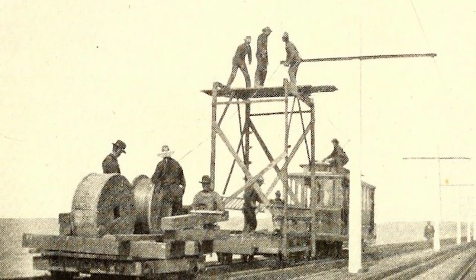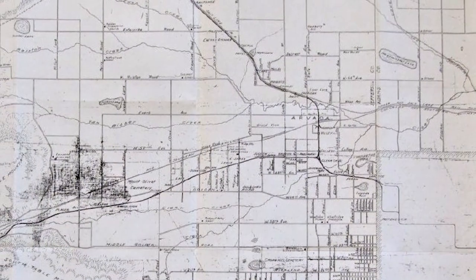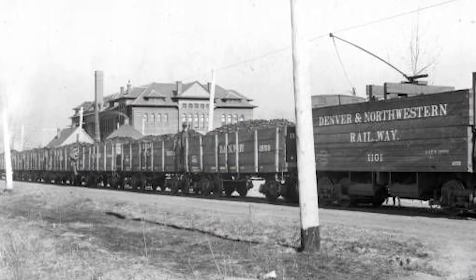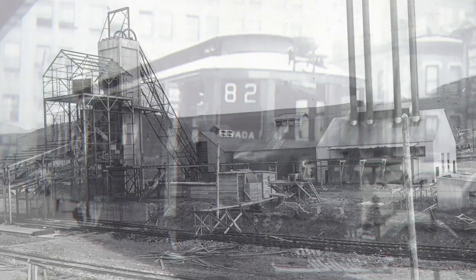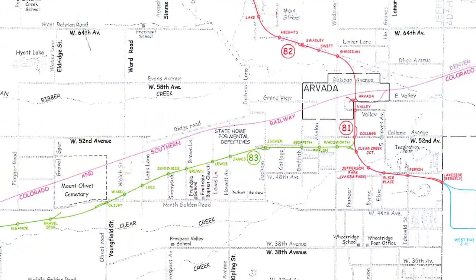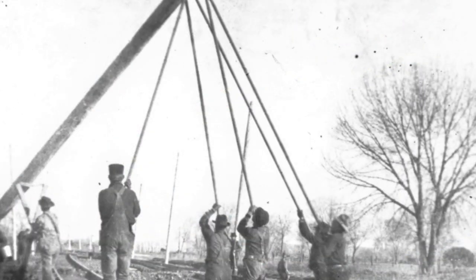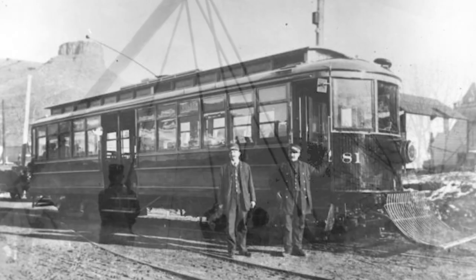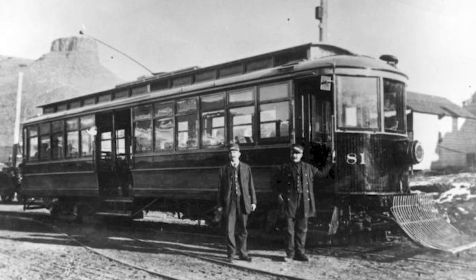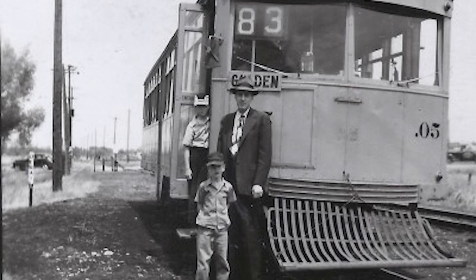Beginning in 1903, the Denver and Northwestern built 3 foot 6 gauge tracks and overhead wires from downtown Denver through Arvada to Leyden, accessing coal from the Leyden mine in which it had an ownership interest. This line, which also offered electric interurban passenger service, later became Denver Tramway Route 82. The Denver and Northwestern then extended the route from Arvada to Golden, with trolley tracks and overhead wires installed paralleling Clear Creek. On April 9, 1904, the electric interurban line began regular trolley service to Golden, later becoming Denver Tramway Company's Route 83.